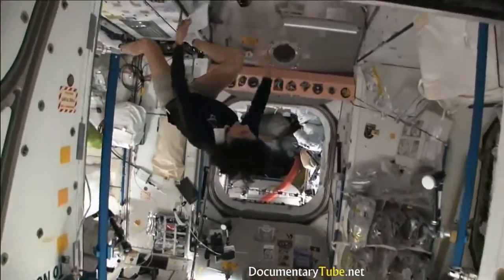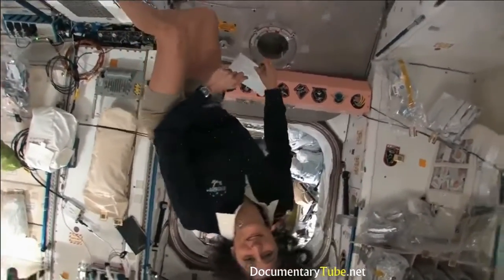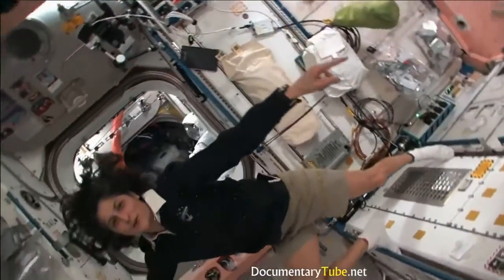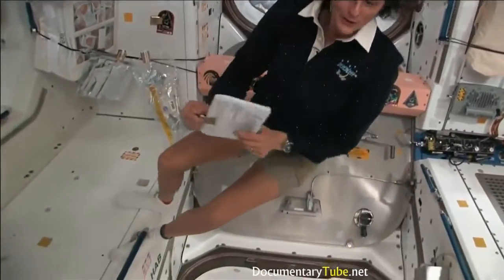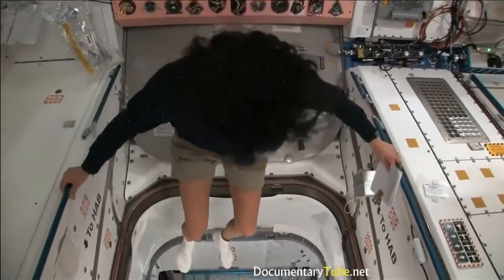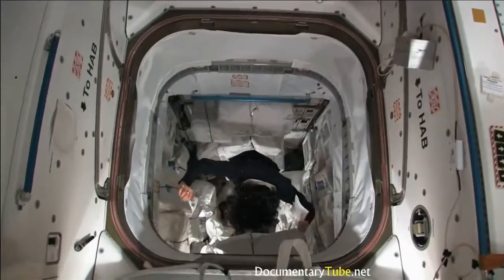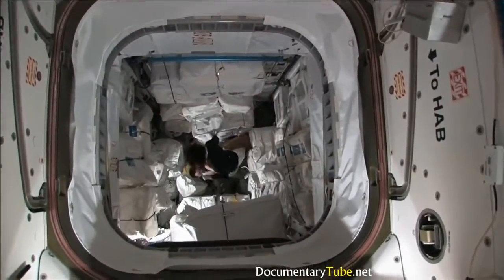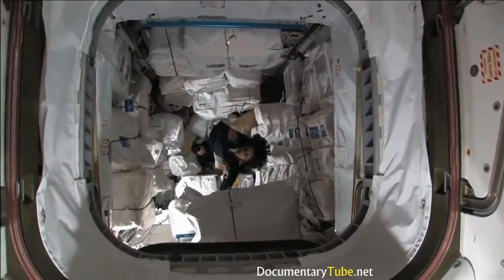This is one of the cool things about space too — it sort of looks like there's a big hole here, but you don't even think twice about it. You can just jump over the hole, or if you want, you can jump into the hole. Then you can come right back up again.